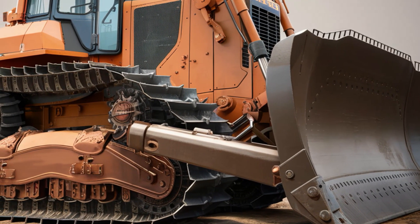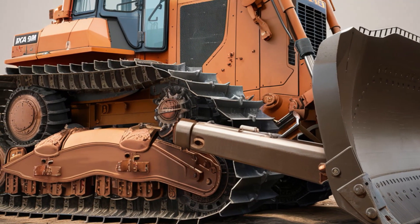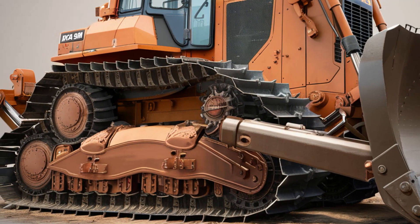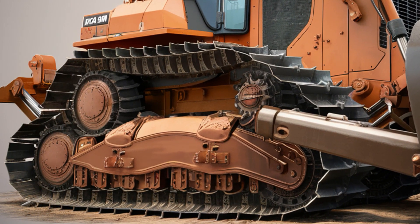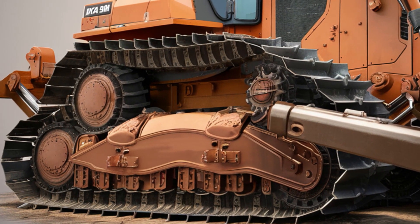Whether you're working on a residential project, industrial site, or landscaping task, this machine is tailored to meet the challenges of diverse terrains and demanding workloads. At first glance, the DX45M impresses with its sleek, compact design that doesn't compromise on strength.